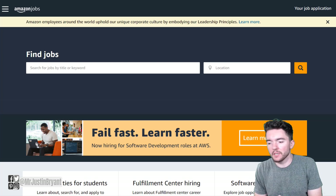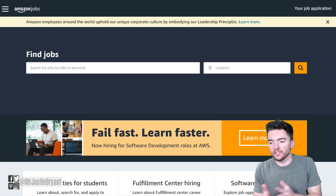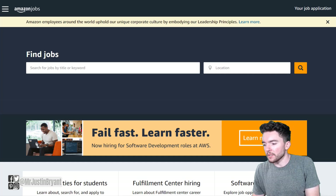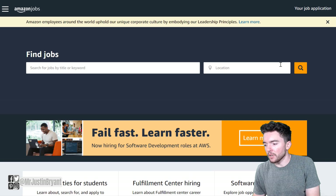You can go to amazon.jobs to go straight to their jobs page. It's kind of a separate website from the regular amazon.com. All you're going to do is either search for all jobs right here, or you can type in something like customer support or something along those lines.